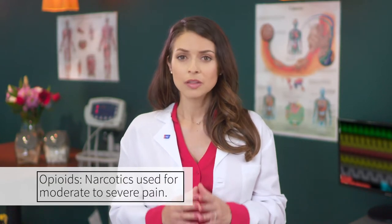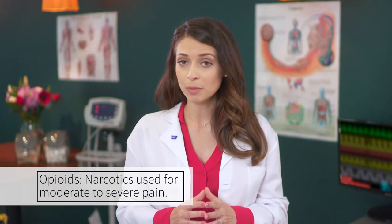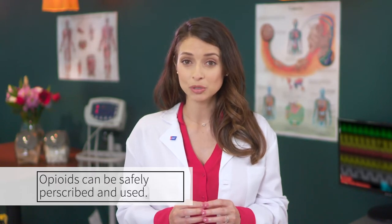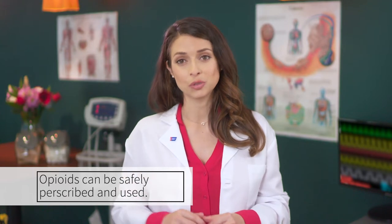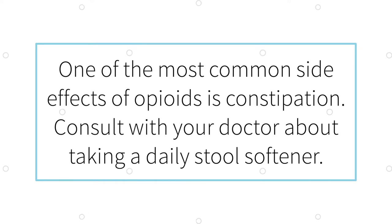Opioids are narcotics that are used to treat moderate to severe pain. It's important to remember that opioids can be safely prescribed and used to help control cancer pain. They're often a necessary part of pain relief for cancer patients. However, these medications should be used and stored with great care and must be taken exactly as they are prescribed. One of the most common side effects is constipation. Make sure to confirm with your loved one's doctor about the need to take a stool softener on a daily basis so that this can be prevented.